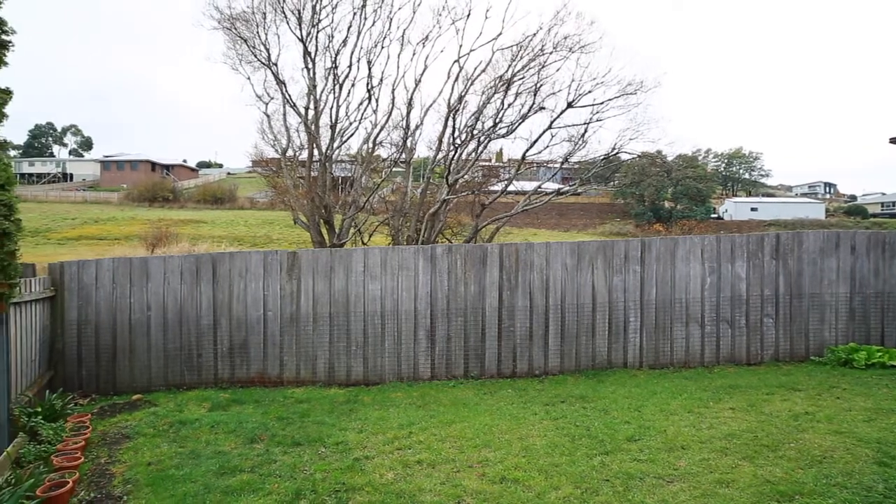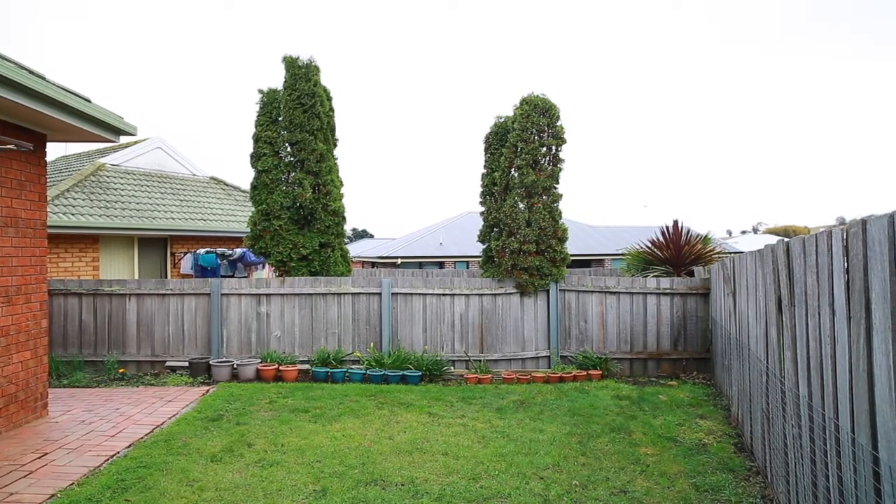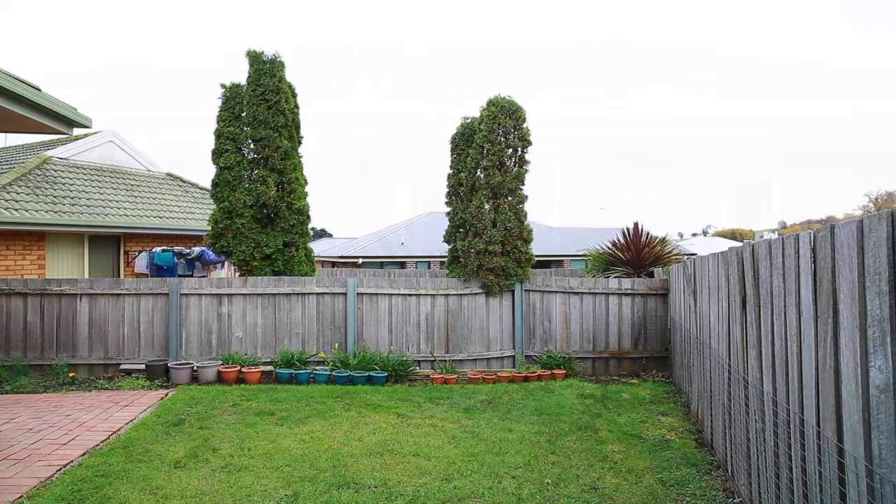And why not? Such a low-maintenance pad within walking distance to public transport and schools, surrounded by quality new homes and just 10 minutes from the city centre.